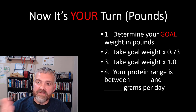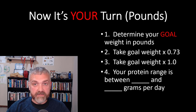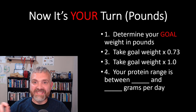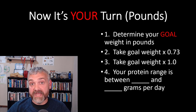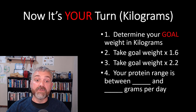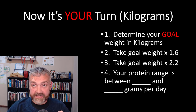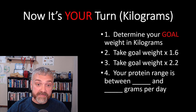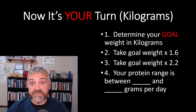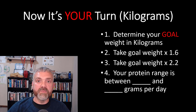Now it's your turn. If measuring in pounds: determine your goal weight in pounds, multiply by 0.73 — write it down — then multiply by 1 — write it down. Your protein range is between those two numbers in grams per day. If measuring in kilograms: determine your goal weight in kilograms, multiply by 1.6 — write it down — then multiply by 2.2 — write it down. Your protein range is between those two numbers. Please reach out — I'll gladly help you with the math whether you're using percentages or these numbers. Just let me know your goal weight and how many calories you eat.